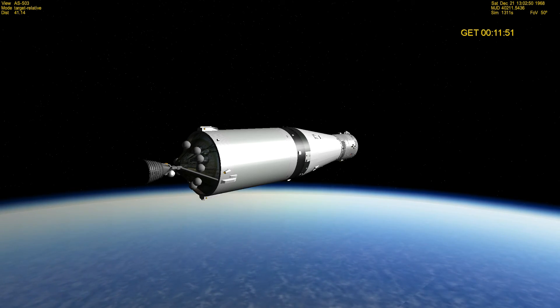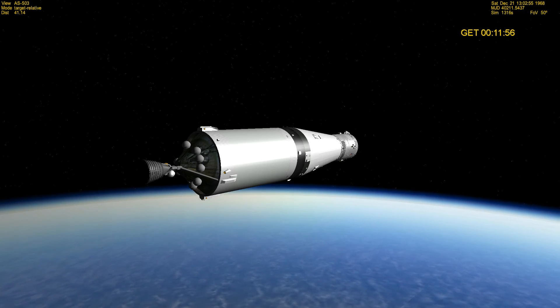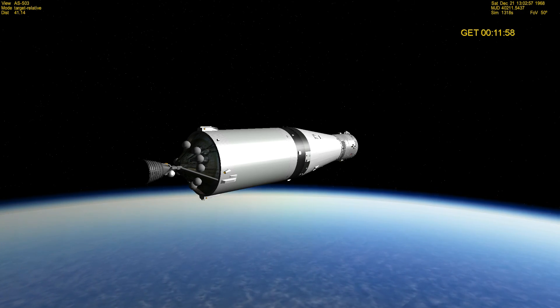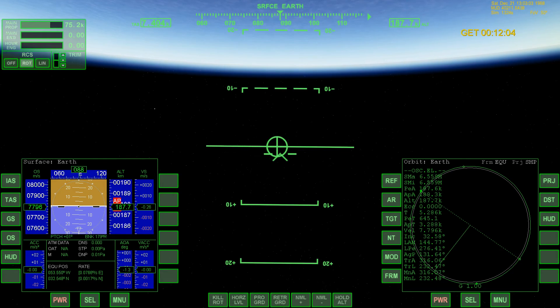Roger, C-Call. Flight guidance — go. CMC is go, roger. Stand by for you Fido. Roger flight.